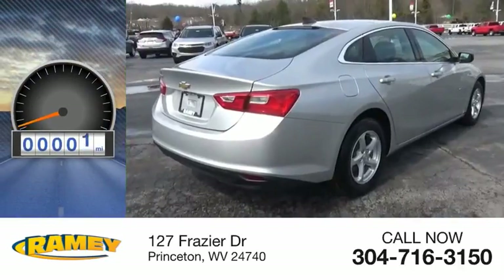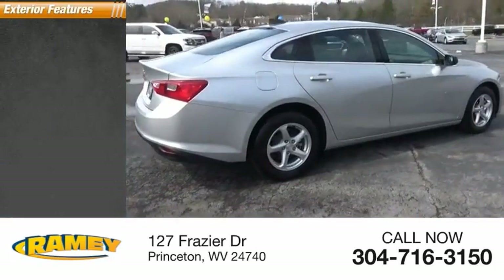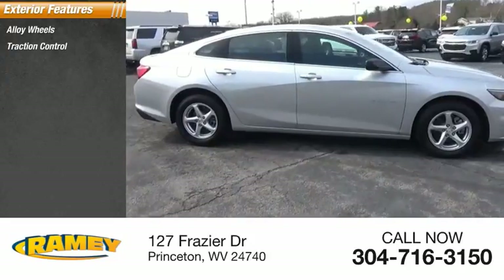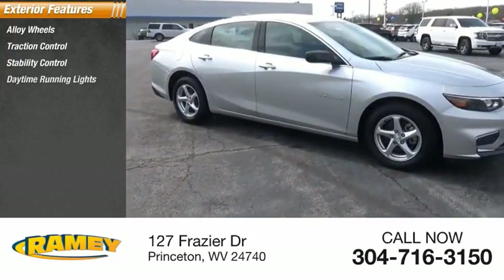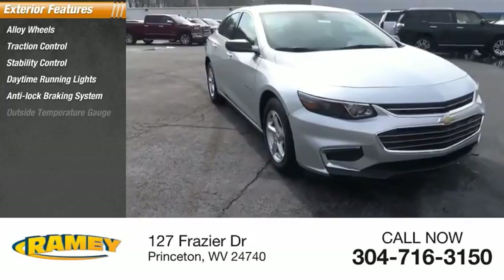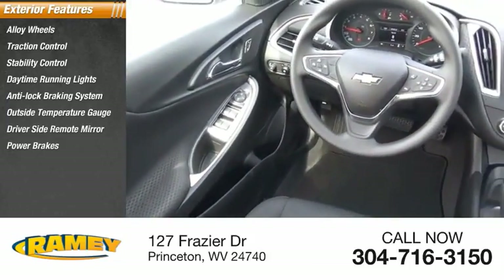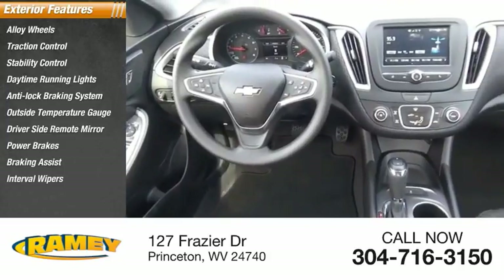This vehicle has less than 100 miles. Here are some of this vehicle's great options: alloy wheels, traction control, stability control, daytime running lights, anti-lock braking system, outside temperature gauge, driver's side remote mirror, power brakes, braking assist, interval wipers.